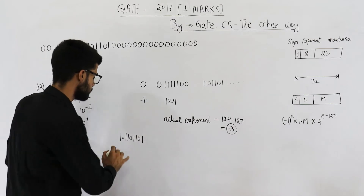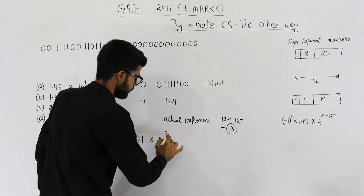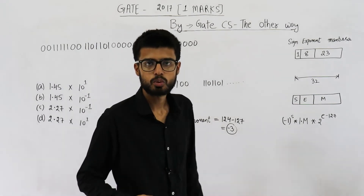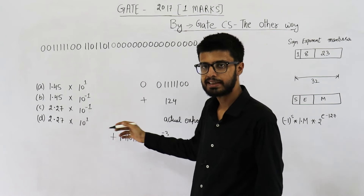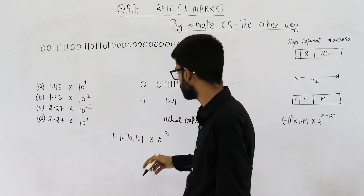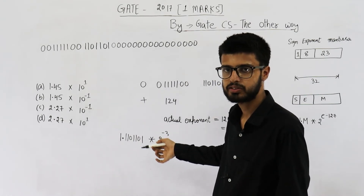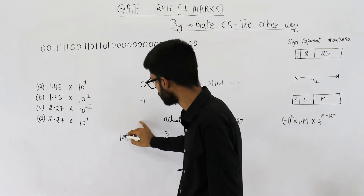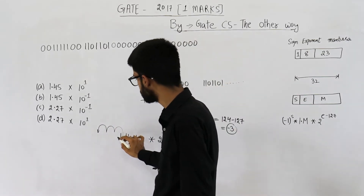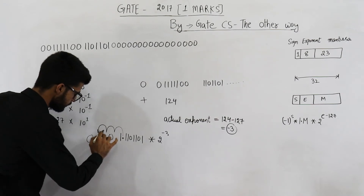So this is the number. Sign is positive, so it represents some positive value. The actual exponent is minus 3, so we multiply by 2 raised to the power minus 3. In base 2, multiplying by 2 raised to some power means the binary point is moved by that many bits. In this case, we are moving it by 3 bits to the left. So we move the binary point three places: 1, 2, 3. All the bits to the left of the new position can be assumed to be zero. So what we get is 0.001...